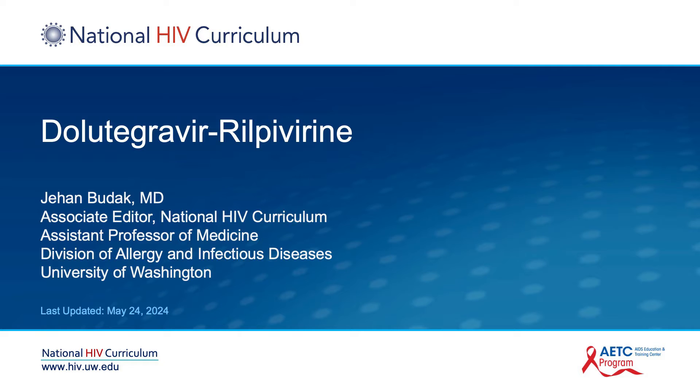Hello, my name is Jihan Budak. I have no disclosures, and we will be talking about dolutegravir rilpivirine.